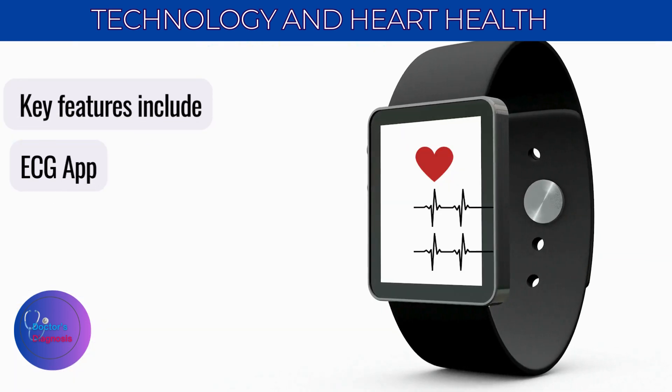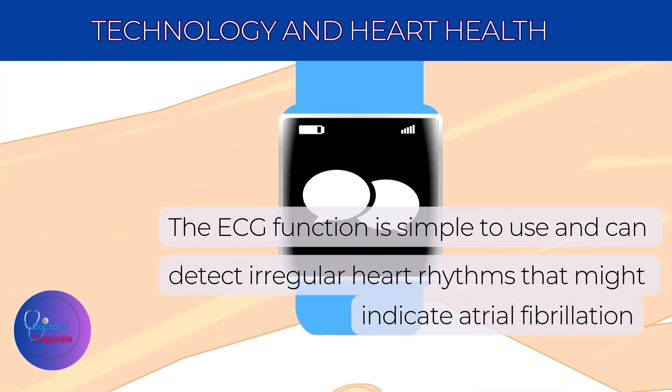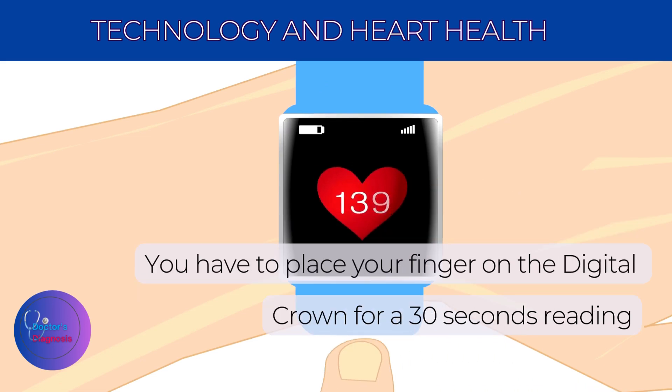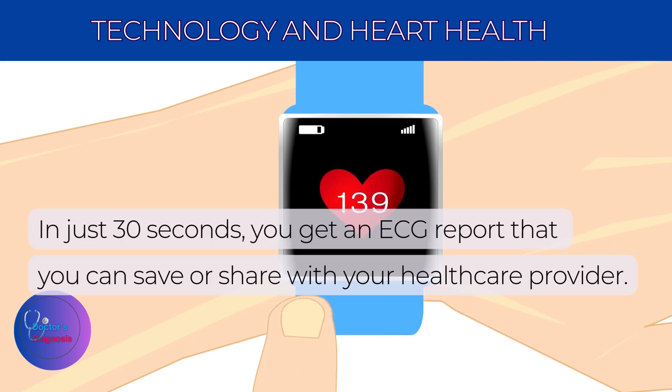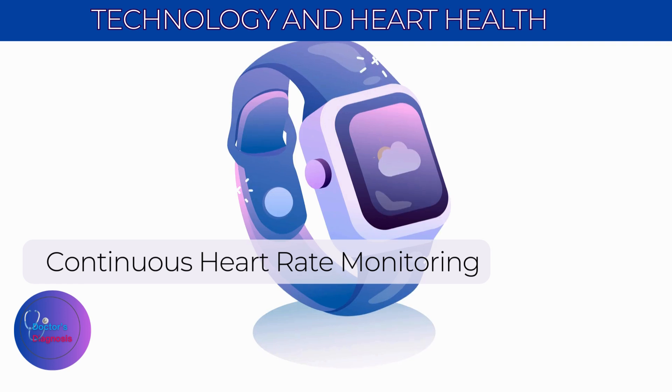Key features include the ECG app. The ECG function is simple to use and can detect irregular heart rhythms that might indicate atrial fibrillation. You place your finger on the digital crown for a 30-second reading. In just 30 seconds, you get an ECG report that you can save or share with your healthcare provider.